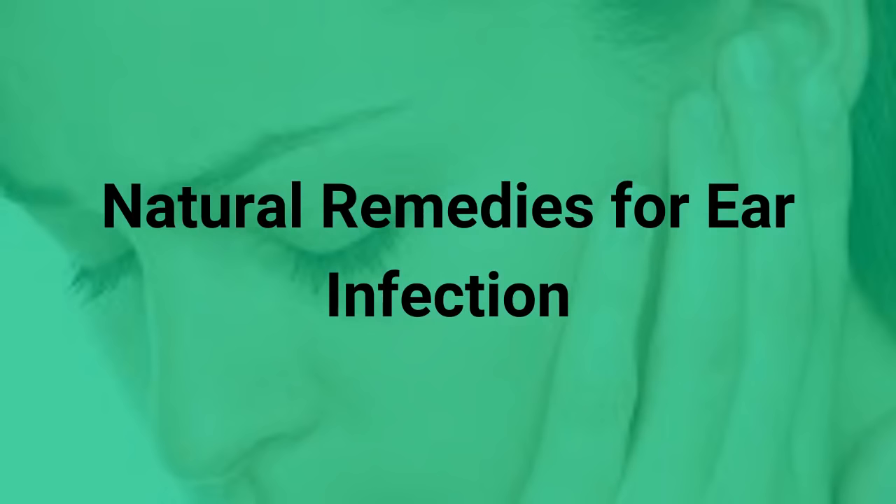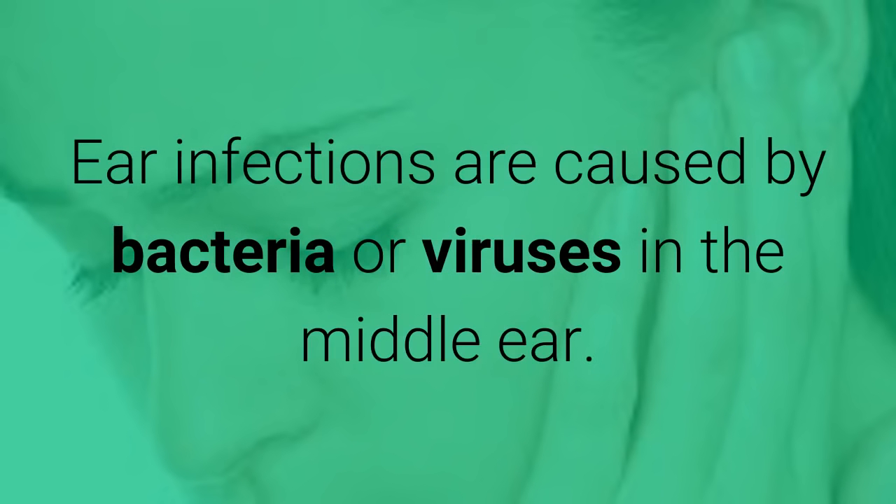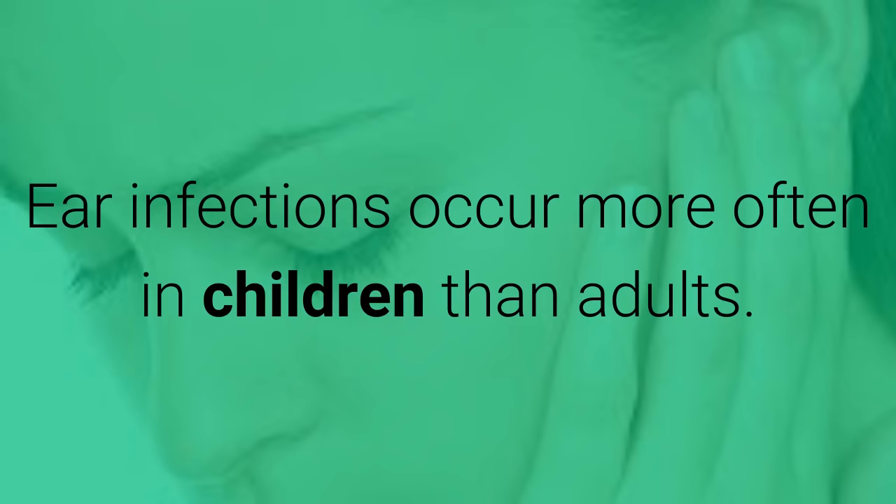Natural remedies for ear infection. Ear infections are caused by bacteria or viruses in the middle ear, and occur more often in children than adults.